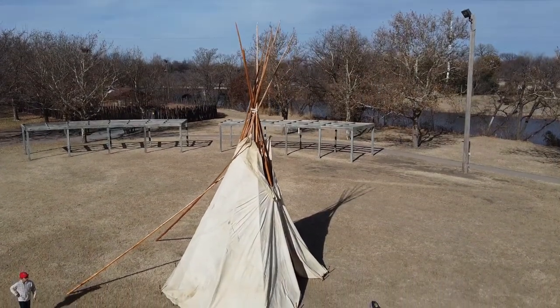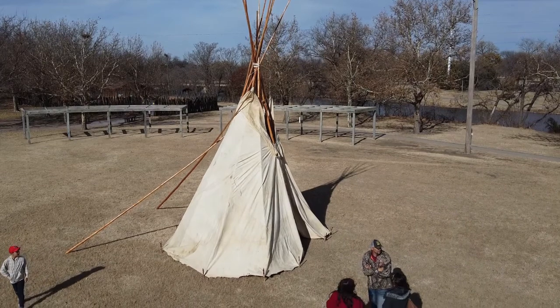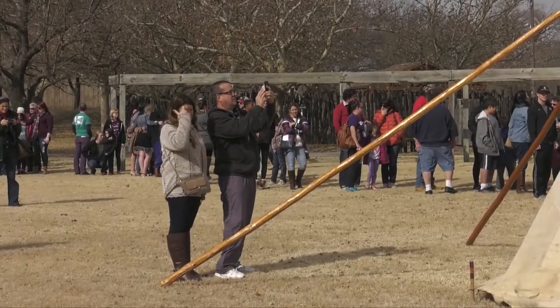What I really wanted to come down for is I've never seen a buffalo hide teepee. Together we can all see that for the first time. It's an experience we can share. Our program does have a canvas teepee, which is what most people see when teepees are put up — that's what they are, the canvas ones.